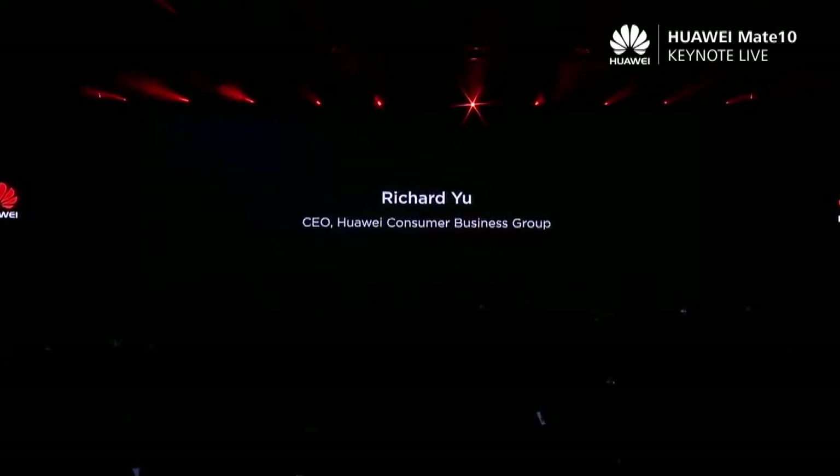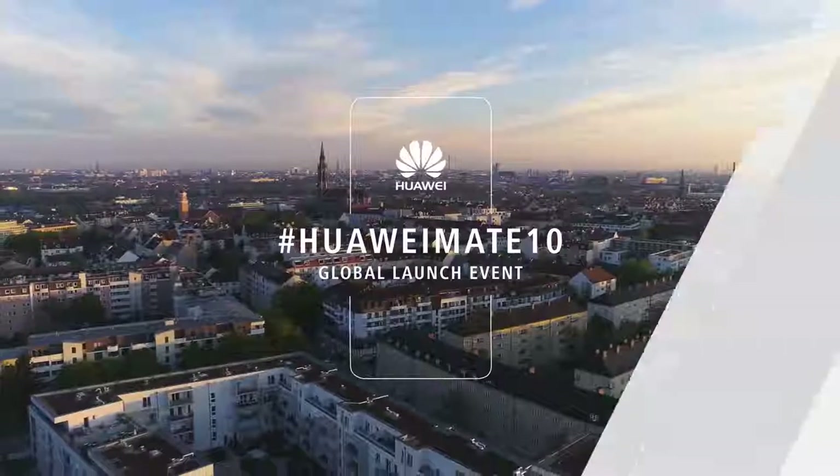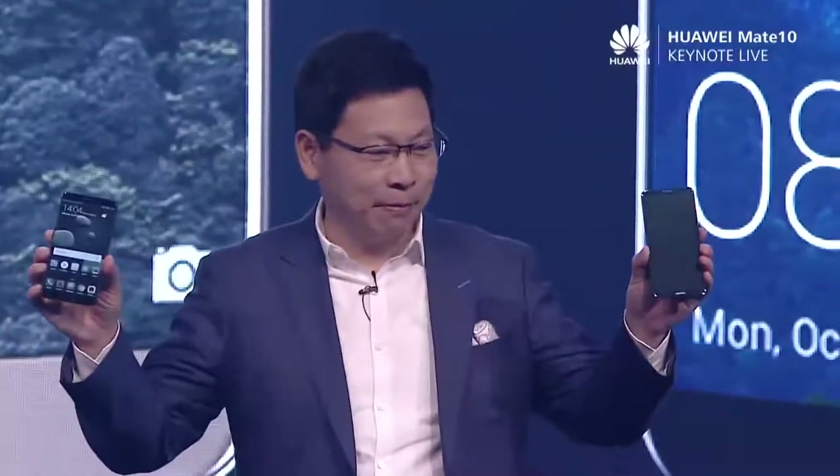Ladies and gentlemen, please welcome Mr. Richard Yu. Good afternoon, ladies and gentlemen. Last year we launched the Huawei Mate 9, but this year we come back here again. We launched the Huawei new Mate 10 and the Mate 10 Pro.